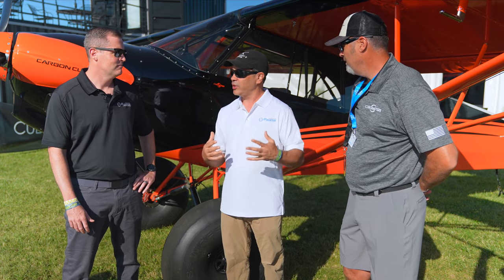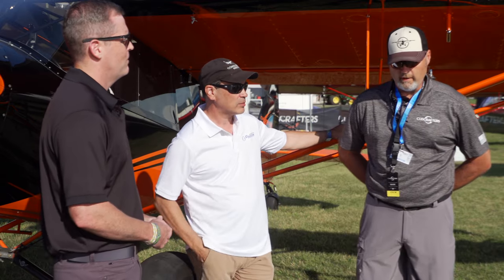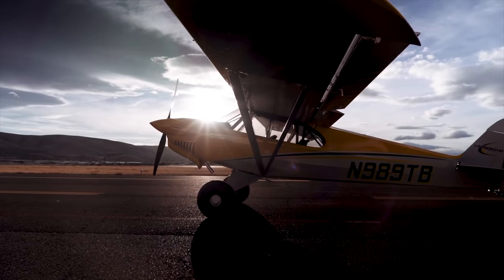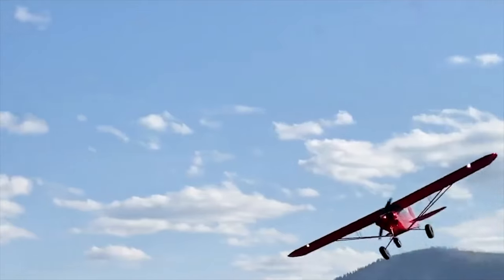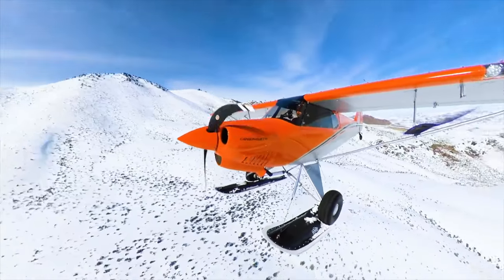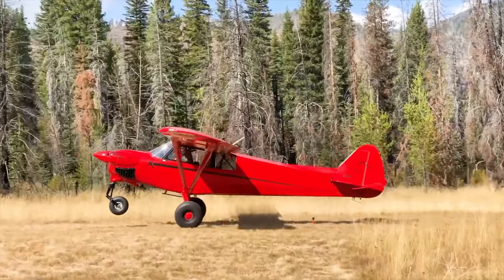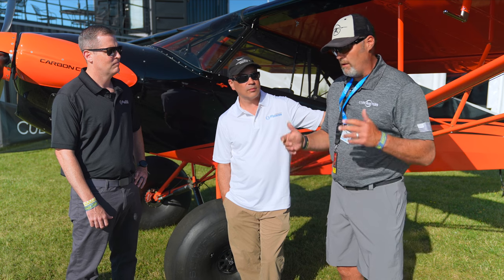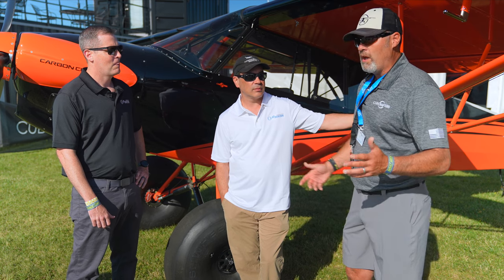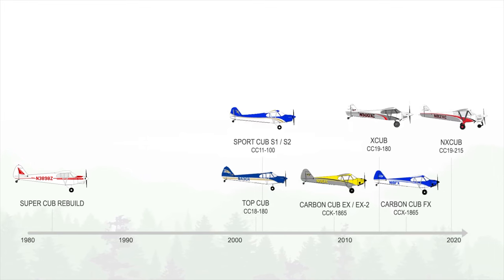Mark's going to walk us through and get John in the cockpit. Can you tell us about the history of Carbon Cub? Cub Crafters is a 42-year-old company started by our founder Jim Richmond. Jim was interested in backcountry flying, spent a lot of time in Alaska, did mission work all over the world. He was looking to develop airplanes based on the Super Cub — bigger, lighter, stronger, faster, more capable in the backcountry. Today we have seven different models in our product line.